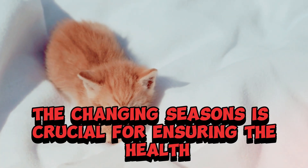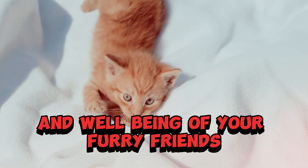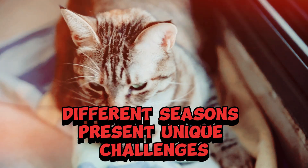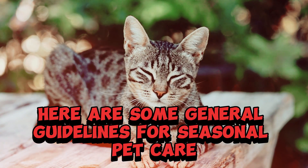Adapting your pet care routine to the changing seasons is crucial for ensuring the health and well-being of your furry friends. Different seasons present unique challenges and considerations for pets. Here are some general guidelines for seasonal pet care.